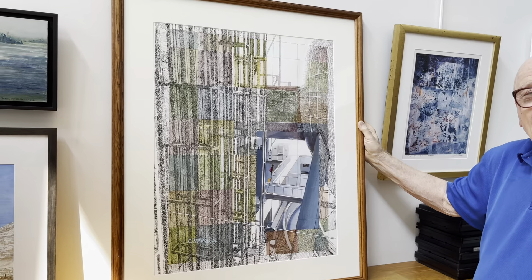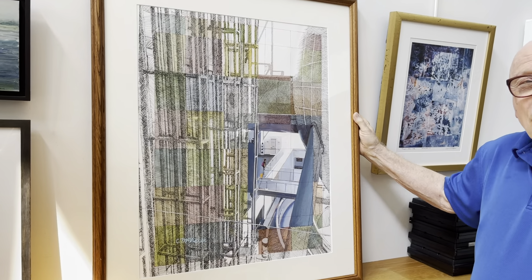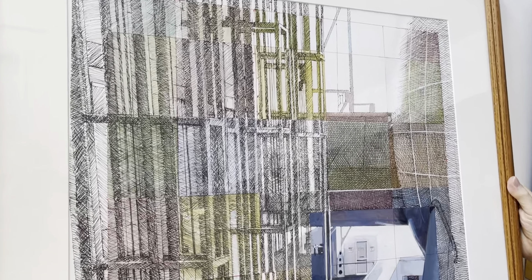What's the medium? The medium is ink, watercolor, and acrylic. Yeah, such detail. Look at that detail. Oh my gosh.